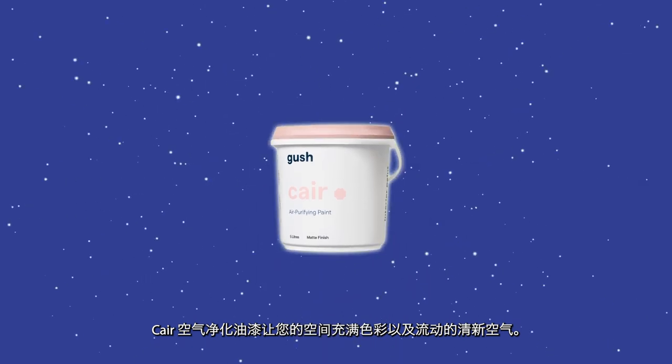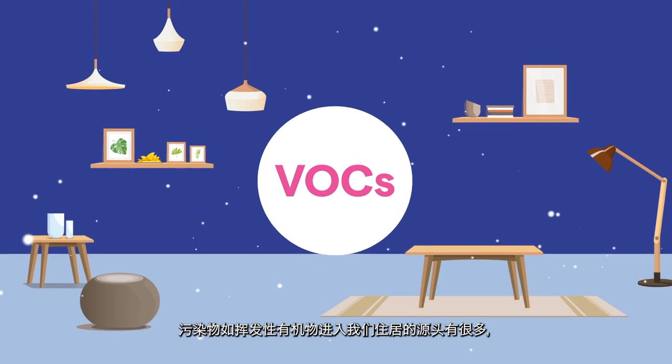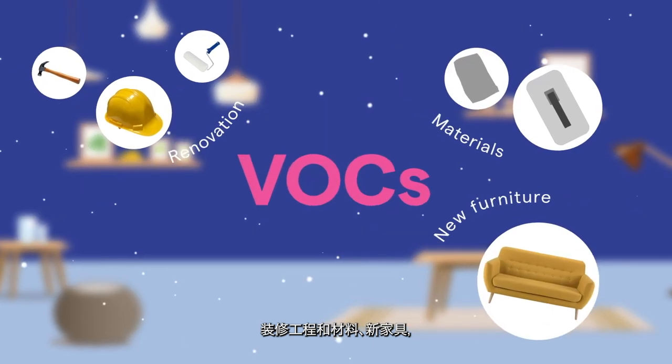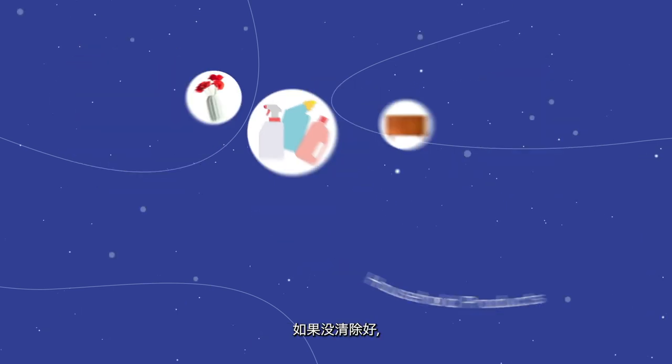By breaking down airborne pollutants round the clock. Also known as VOCs, pollutants enter our spaces daily from many sources — renovation works and materials, new furniture, and even everyday household chemical products.